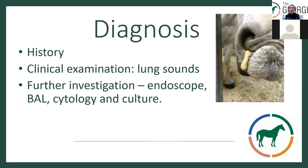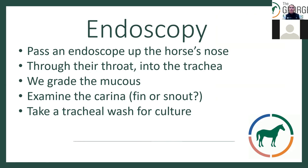Further investigation includes endoscopy — a scope — and a bronchoalveolar lavage, where we pass a tube blindly down into the lower airways and look at samples under the microscope for cytology, then culture them to check for bacterial components. With endoscopy, we pass a scope up the horse's nose through the trachea, grade mucus from zero to four (zero being normal, four being very mucousy), and examine the carina — the bifurcation of the trachea into the major bronchi. When chronically inflamed, the carina becomes blunted rather than a sharp fin, and we take a tracheal wash for culture.